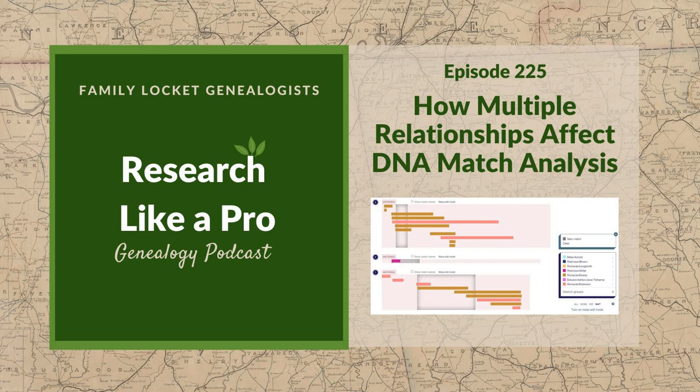The listener spotlight features a review: 'I recently discovered RLP and I'm making my way through all of the prior episodes. Superb content. Diana and Nicole present a professional way of doing genealogy in an approachable and helpful manner, always from the point of encouragement.' The hosts thank the reviewer and hope all listeners feel encouraged to keep going on difficult research cases and approach them in new ways.